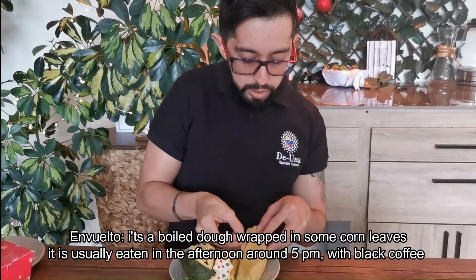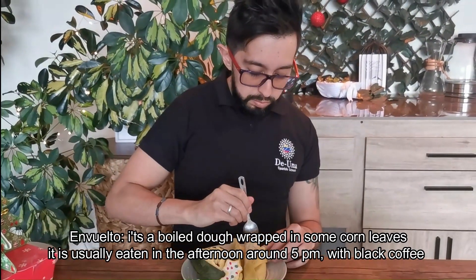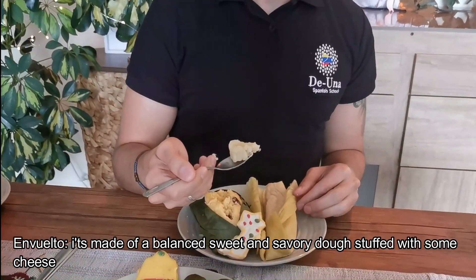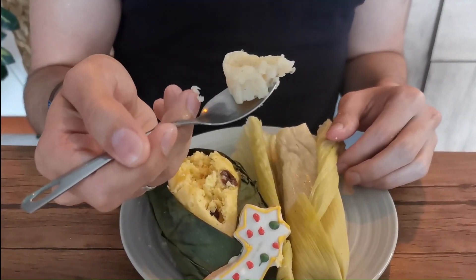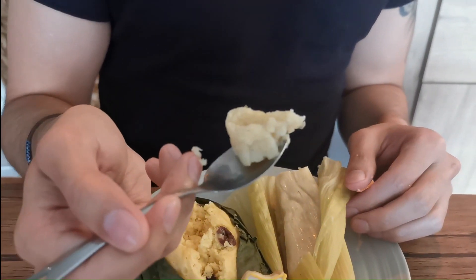We're also going to look at this one here. This is an envuelto. As you can see, this is also very soft. It's mainly made of corn as well. This is mainly made of corn and it is boiled — se lo hierve.